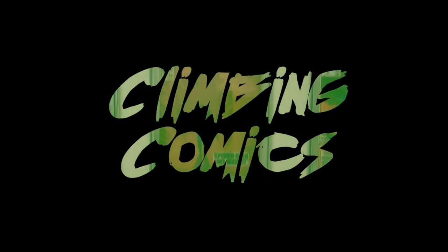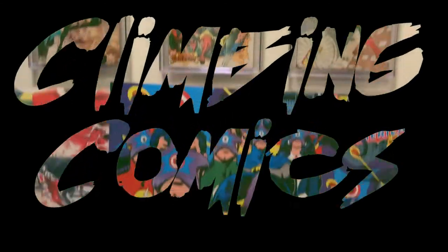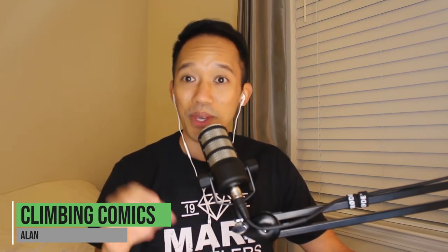Welcome back to Climbing Comics. Today's session I'll be going over how I obtained my first original art piece.